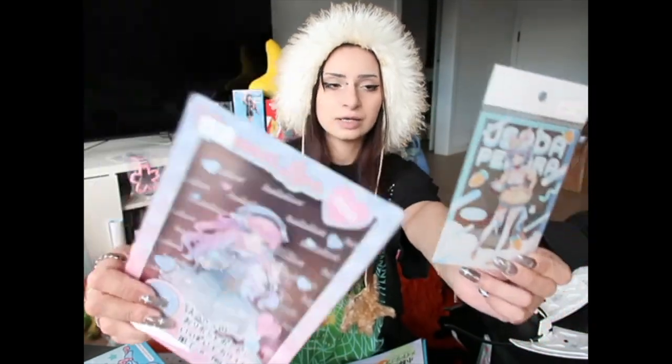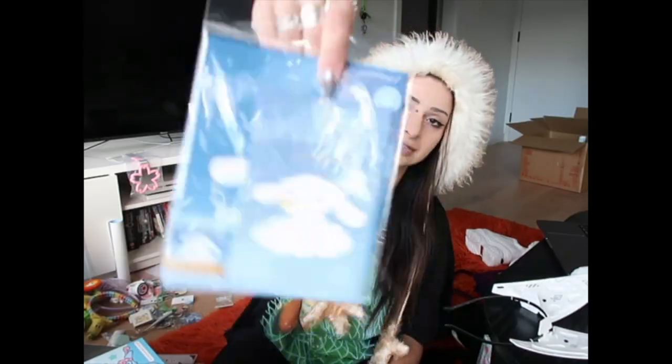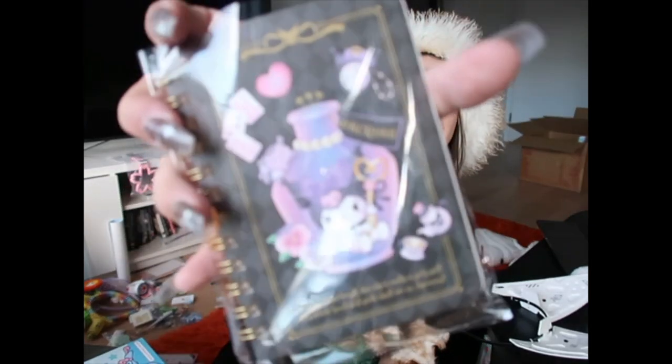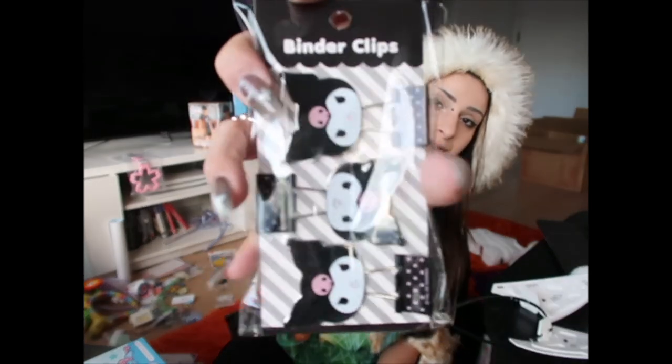I also bought these two clear files from secondhand stores — just under three bucks each. We've got Luna the VTuber and Pekora the VTuber, who is my personal favorite. I have gone really ham with stationery in the past, so I held back a little — just got some Little Twin Stars and Kuromi stickers, a Cinnamoroll letter writing set, a little Kuromi notebook because I love the design on the cover, Kuromi binder clips, and a My Melody ruler.